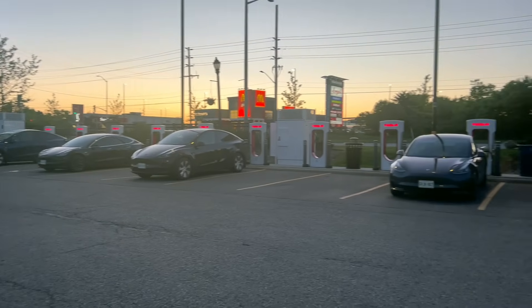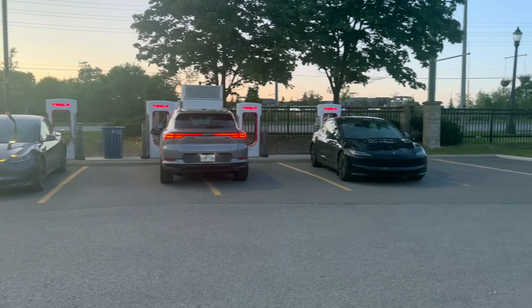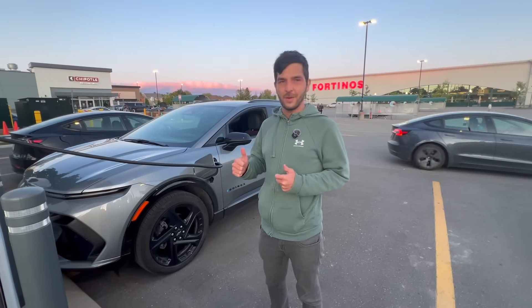This is a semi-busy supercharger station and of course here's us parked like jerks across two places. Hey guys, I'm excited to test this Equinox EV.